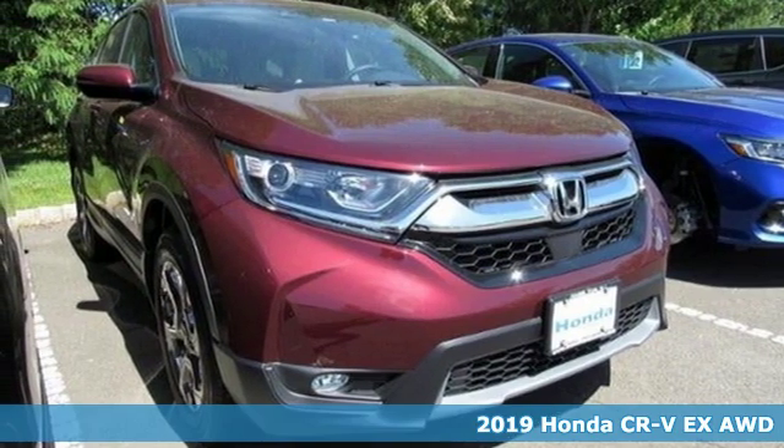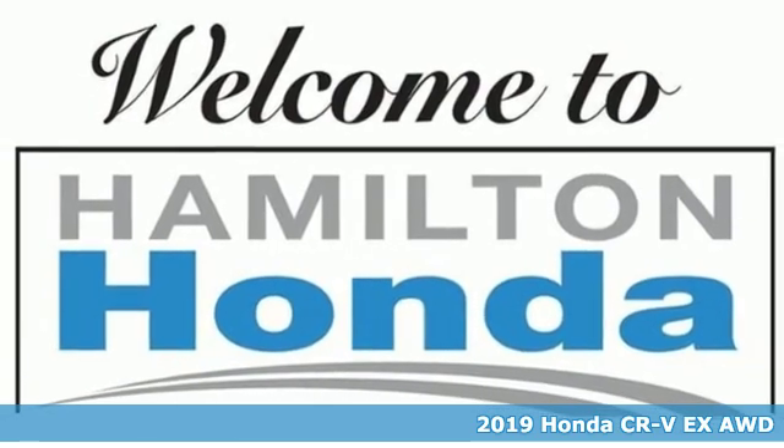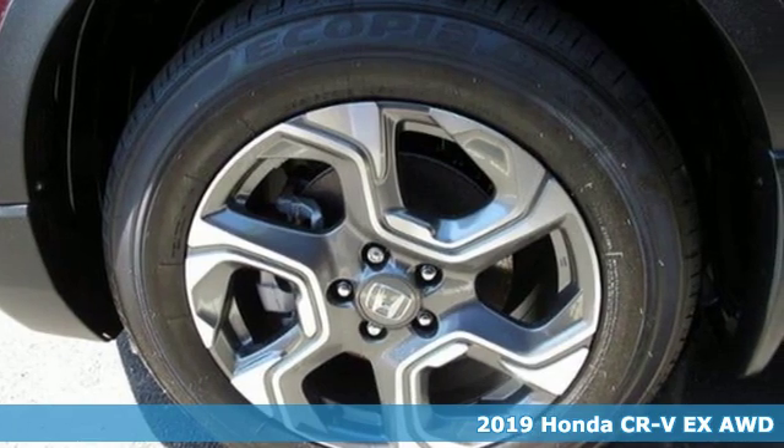Here's a new 2019 Honda CR-V. Capability without compromise isn't a dream, it's a CR-V. And it comes with all the amenities you need.